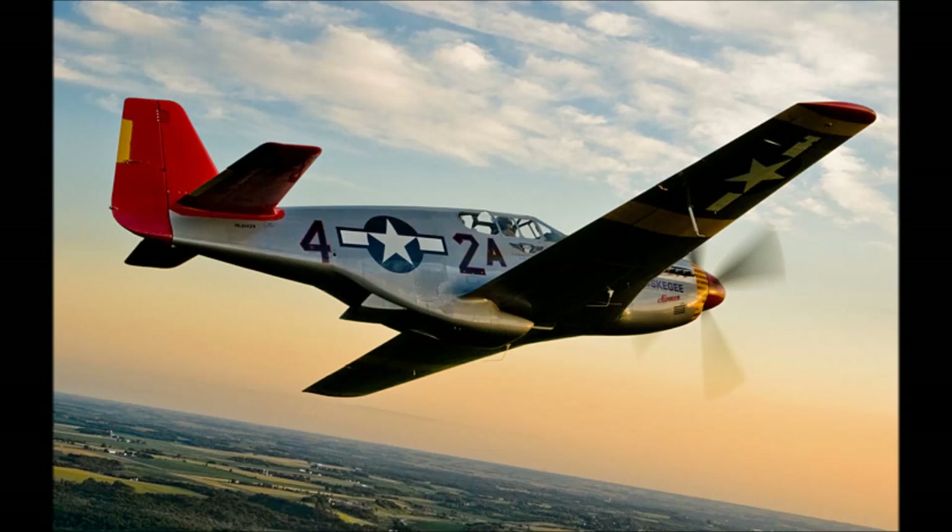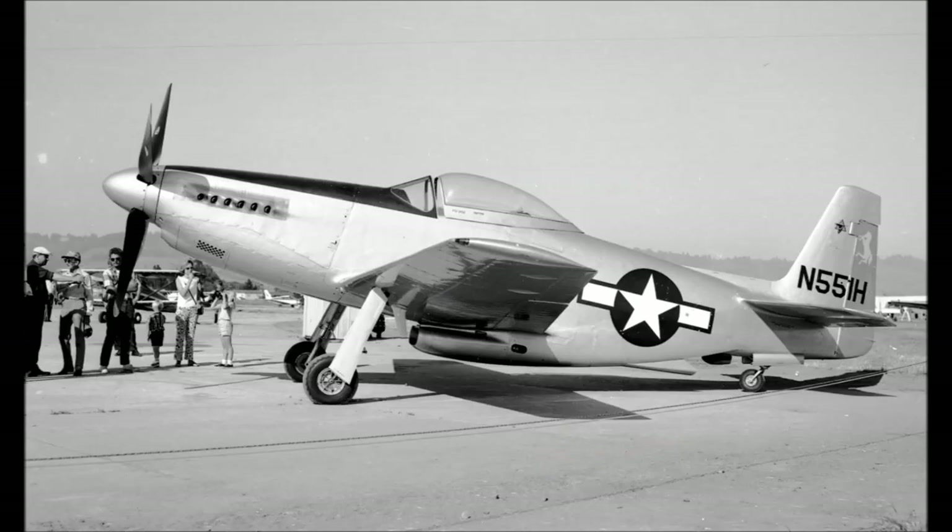The P-51H represents a major shift in the P-51 design and was the final production Mustang built. The fuselage was deeper and longer, the tail fin height was increased, and it was lighter than previous models. Although 2,000 were initially ordered, the war ended before the order was complete and just 555 were delivered. The upgraded supercharged Packard V-1650 — still a Rolls-Royce Merlin under license — allowed the P-51H to reach 487 miles per hour at 25,000 feet or 783 kph at 7,620 meters, making it one of the fastest piston-engine fighters of World War Two. It was armed with six 12.9 millimeter Browning machine guns with 1,300 rounds and could carry up to 2,000 pounds or 907 kilos of bombs or up to 10 unguided rockets.